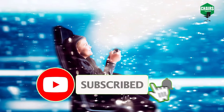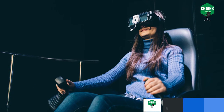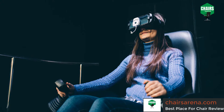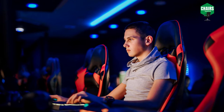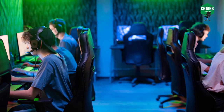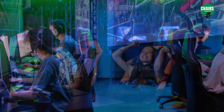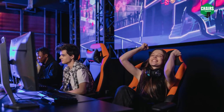Before buying a gaming chair, you need to look at the following features. First of all, the material of the chair should be durable and breathable so that it can stay intact for more extended periods. The second and most crucial point is to ensure that there is ample padding on the backrest, armrest, and headrest cushion to maximize your comfort level.